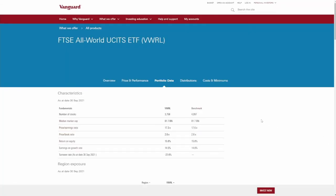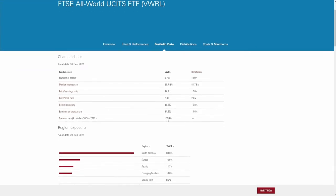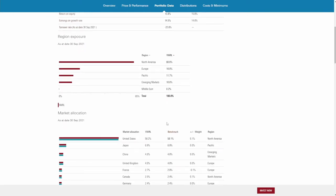Quickly showing you the Vanguard website itself — this is where we pulled our data from. Under portfolio data you can see geographic allocation. There's a significant focus on the Northern Americas, as well as Europe, Pacific, and emerging markets at 10.6%.